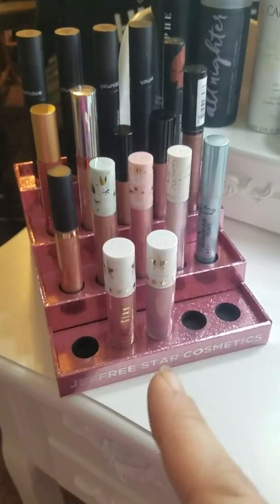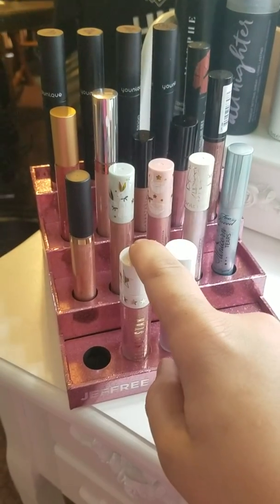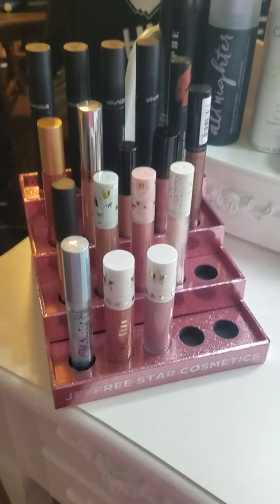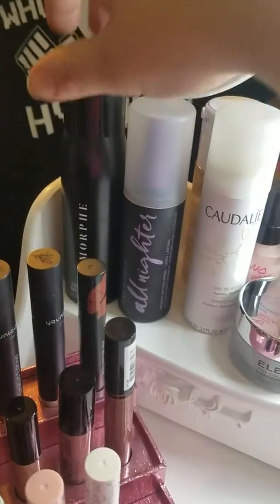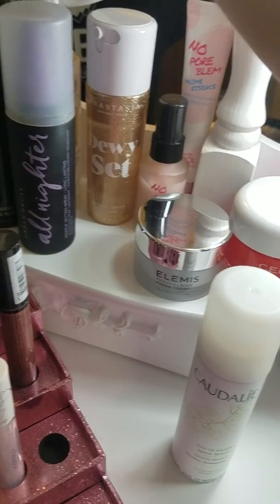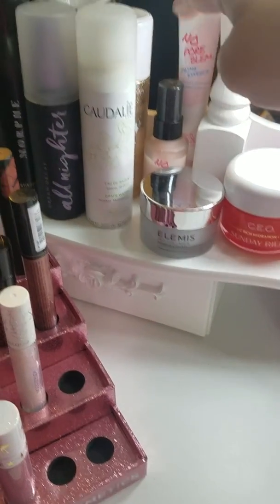On top of my vanity is the Jeffree Star lippy holder — I'm obsessed with Jeffree Star, so you're gonna see lots of stuff from him. His lippies fit in here perfectly but other ones don't; they kind of fall around and they're loose. But it works and it looks pretty. I also have all of my setting sprays: the Morphe, the Urban Decay, the Anastasia Beverly Hills Dewy Set, and some stuff that BoxyCharm sent, including the No Pore Blemish products.